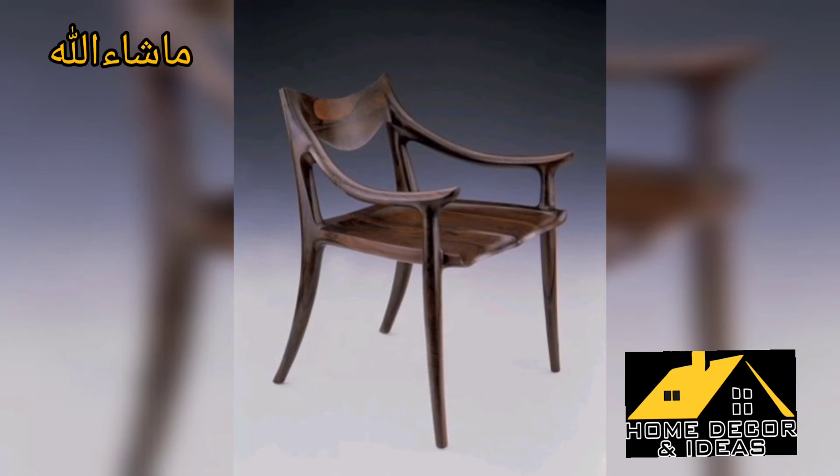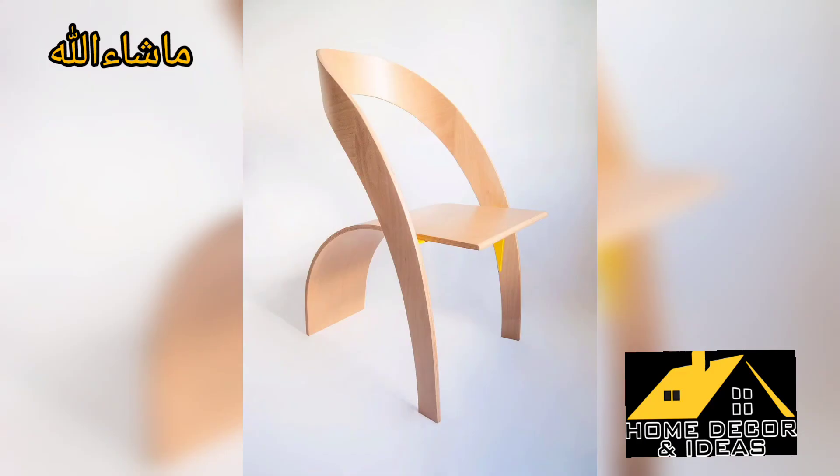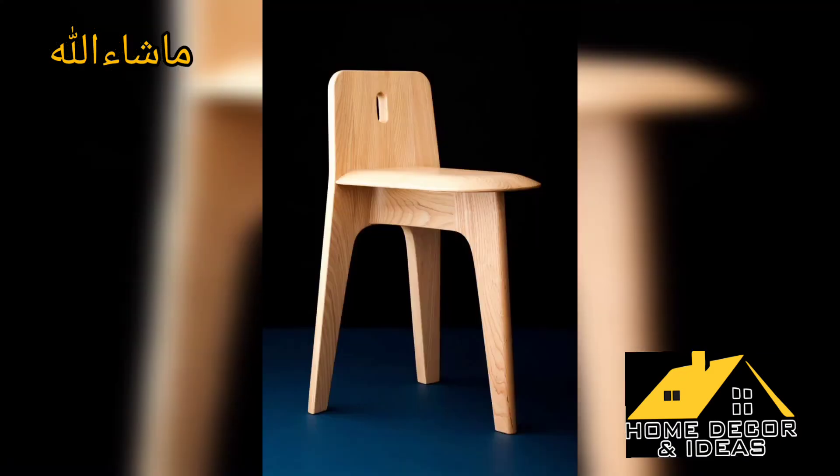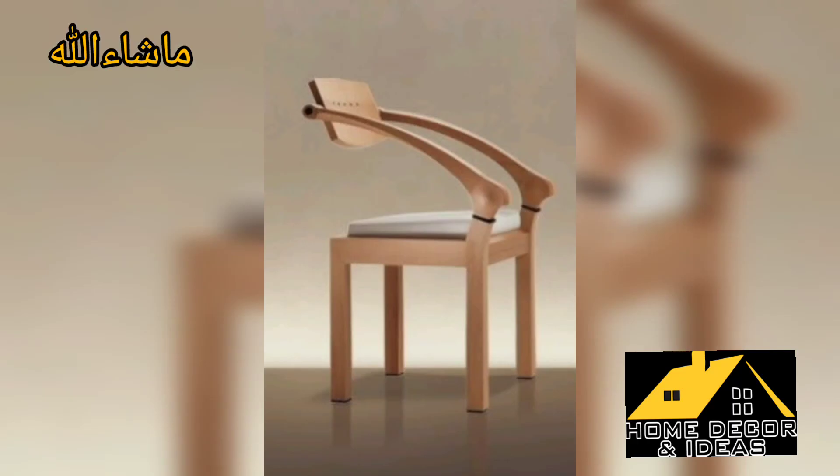Sometimes a chair is mostly wooden but the handle and legs are steel or metal. But as you can see on screen, these designs are totally wooden chairs — everything is made of wood — with special quality wood. These chairs are made from beautiful and special quality wood.